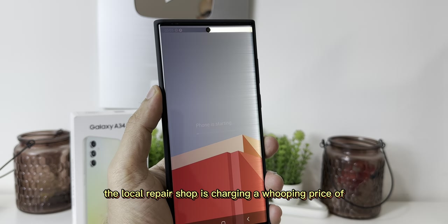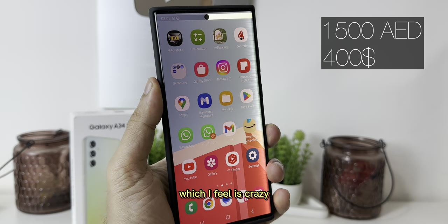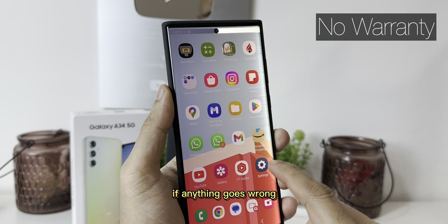The local repair shop was charging a whopping price of 1,500 AED for a screen replacement, which I felt was crazy. Also, they don't offer any warranty after the screen replacement if anything goes wrong.